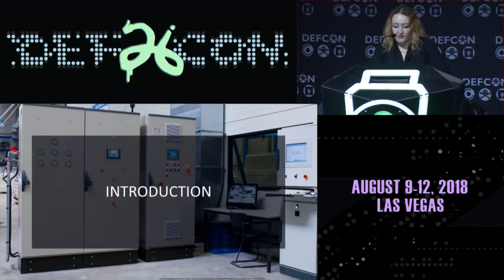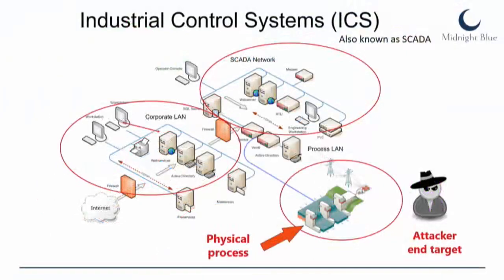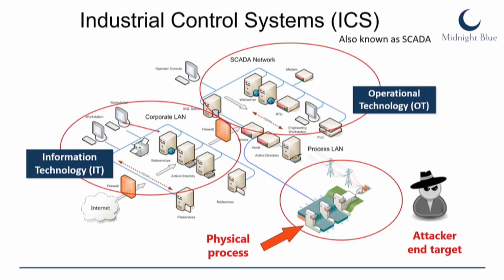What are industrial control systems? It's important to set up vocabulary so that all of us operate on the same terms. Industrial control systems are computerized systems and networks which control physical processes. Typically in an industrial organization, there will be a corporate network and another network called SCADA or control network. Even though they look like the same computers, one is called information technology and another is called operational technology, or OT.